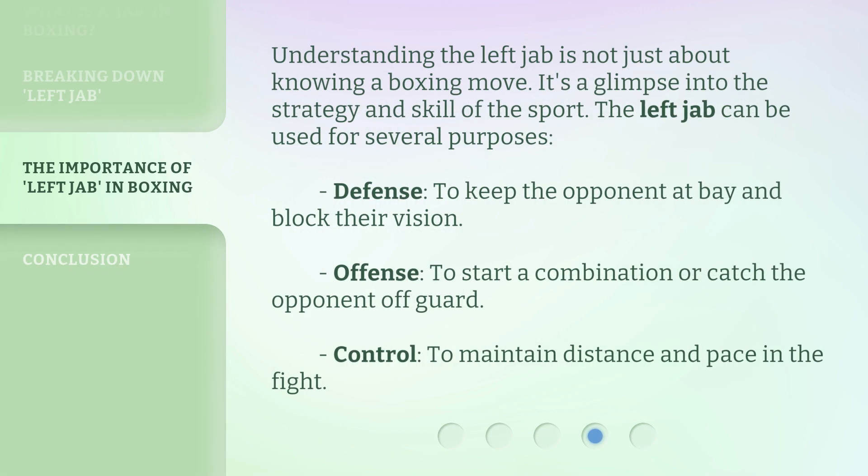Understanding the left jab is not just about knowing a boxing move — it's a glimpse into the strategy and skill of the sport. The left jab can be used for several purposes: Defense, to keep the opponent at bay and block their vision; Offense, to start a combination or catch the opponent off guard; and Control, to maintain distance and pace in the fight.